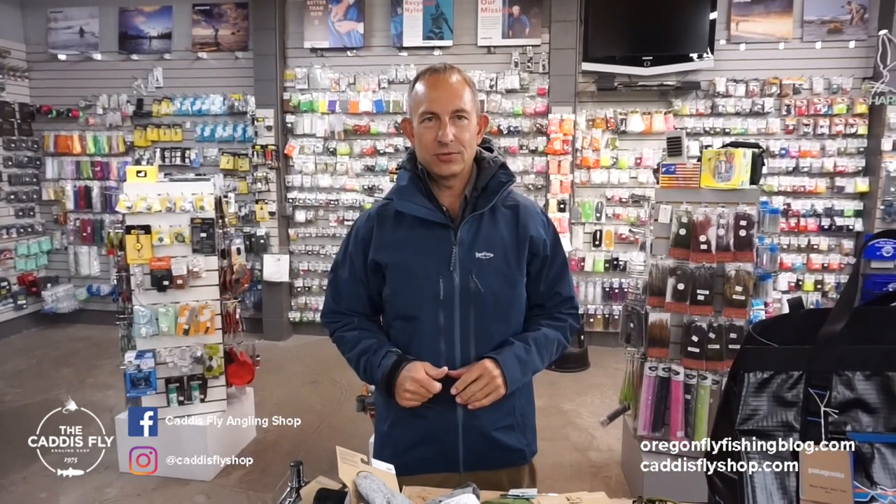Hey, good afternoon. Chris here from the Caddisfly Shop and caddisflyshop.com. This is our 2022 favorite gifts for the holiday season. Thanks very much for joining us.